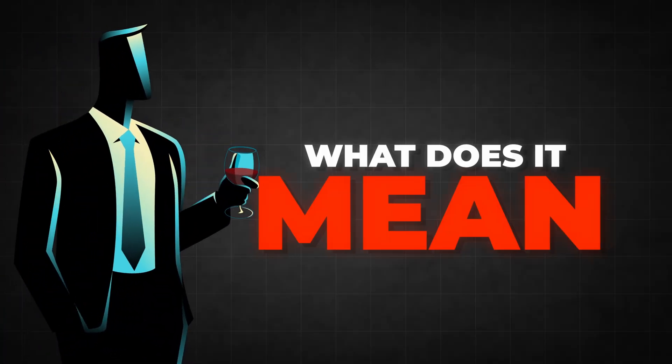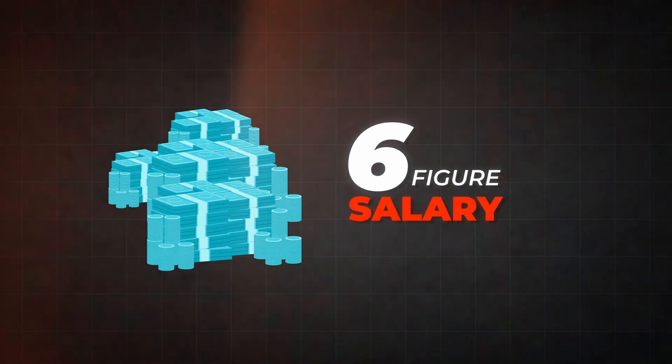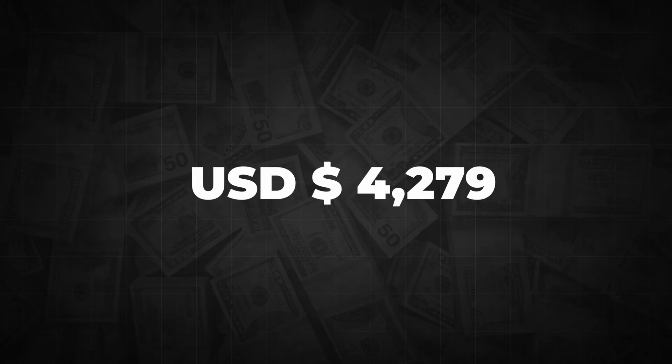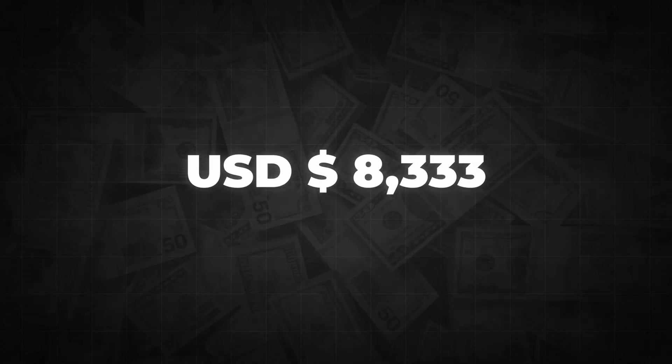Before we dive into the topic, we need to define what it even means to make a six-figure salary. In this video, we are going to target salaries of $100,000 US dollars per year — that means $8,333 per month. And before you say it's impossible in your country, stay with me.